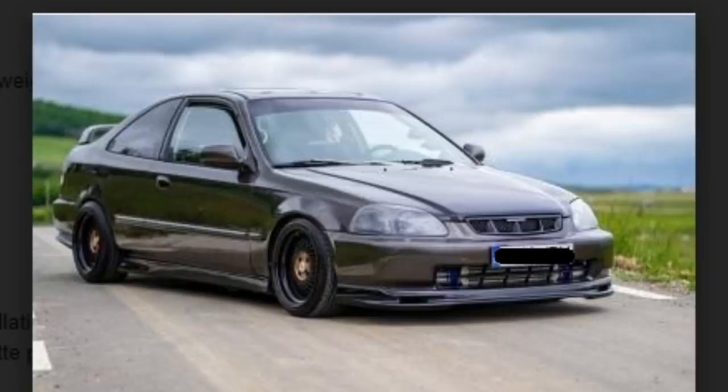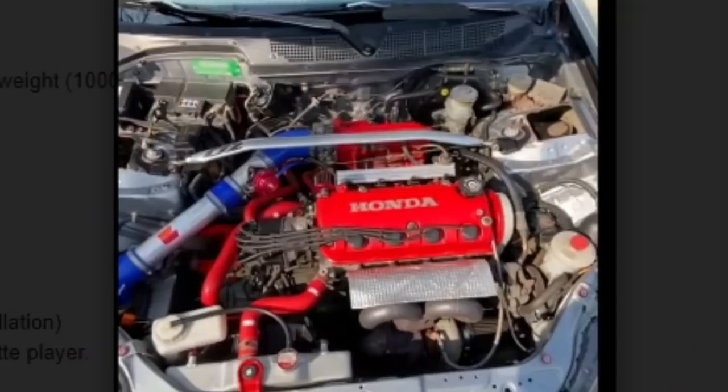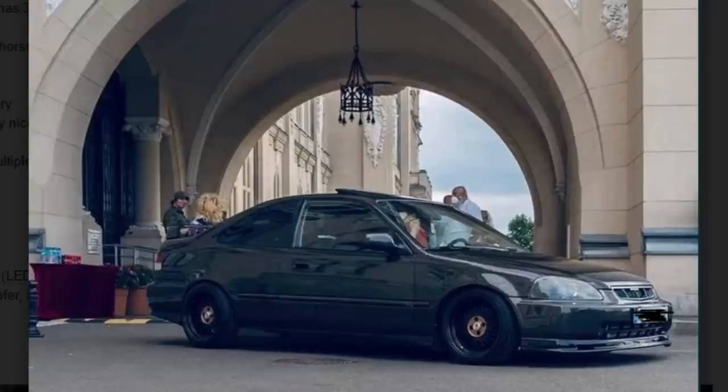First car to start things out is a nice looking high schooler's car — I'm just assuming he's in high school because everyone in high school has one of these Honda Civics. On the exterior it's looking very nice. Underneath the hood he got a little carried away with the red spray paint and red silicone hoses, but nothing too bad. I don't see VTEC — this doesn't look like the B16 or B18 VTEC motor.